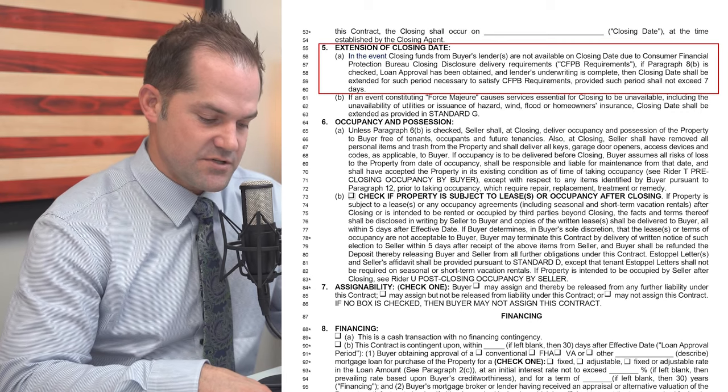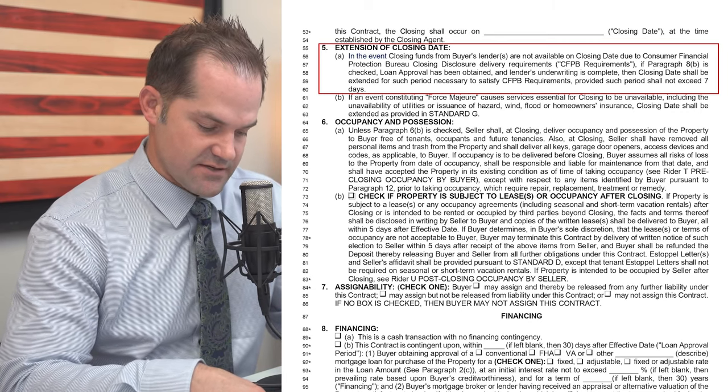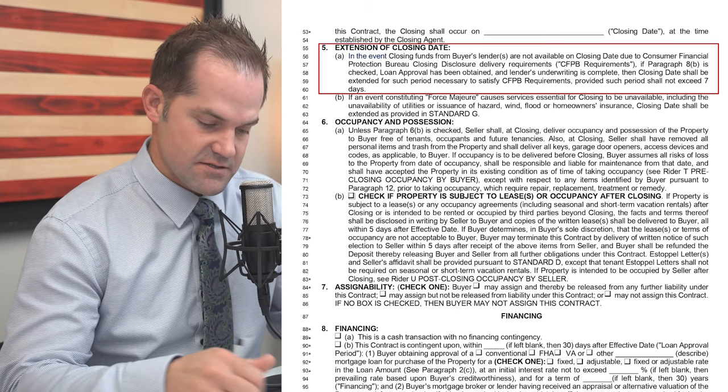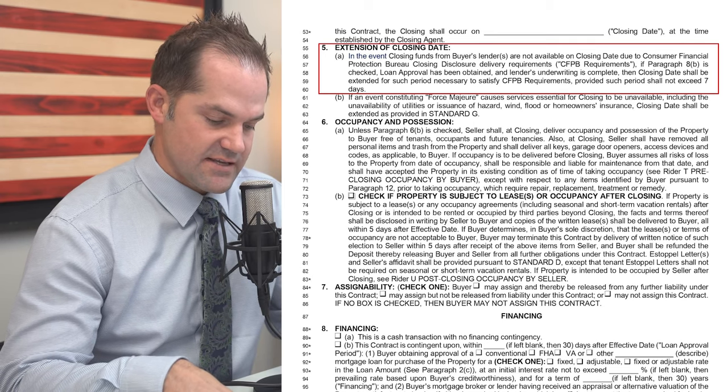They also added language that says if paragraph 8B is checked — which is basically your financing contingency clause — that the loan approval has been obtained and the lender's underwriting is complete. So in order to get this automatic extension, you have to verify that the loan has been approved and that the lender's underwriting is complete, meaning the loan is basically clear to close except for the disclosure requirement.